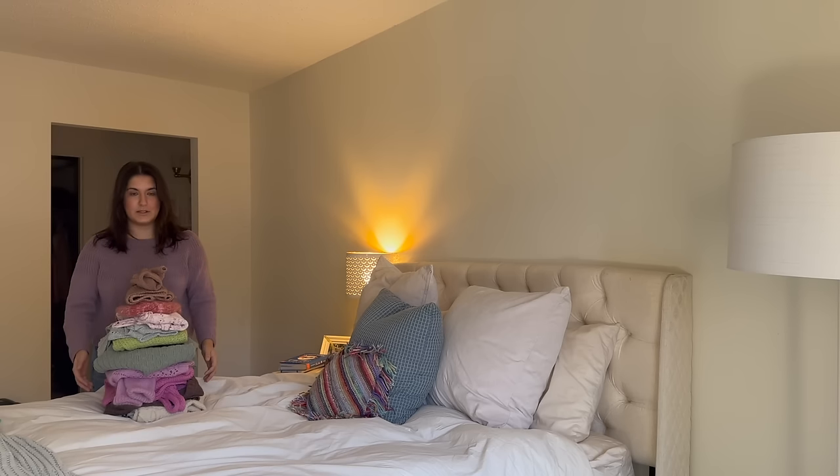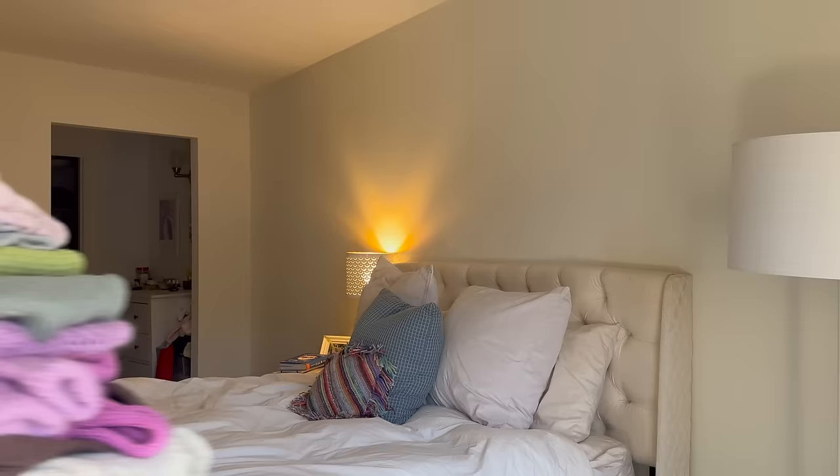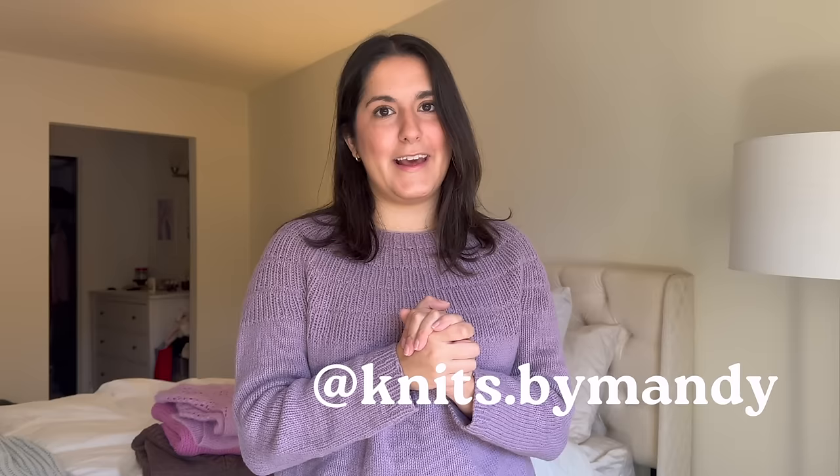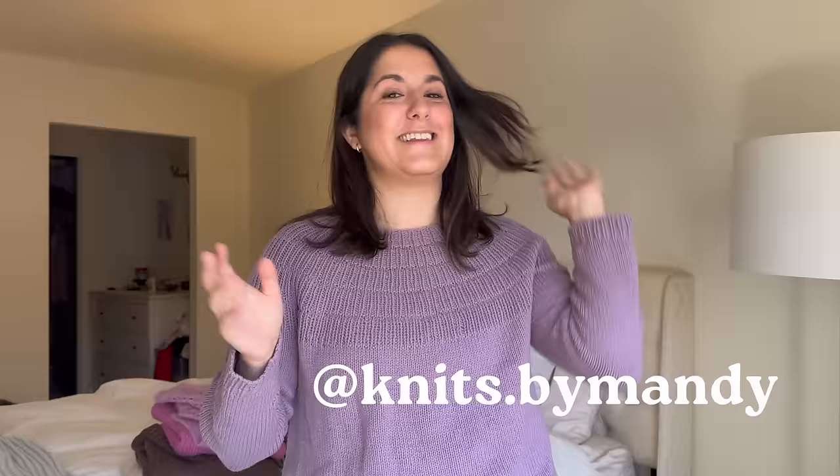I didn't put deodorant on and nothing is sweaty or worse than trying on sweaters — it's in the name. This is my favorite video of the year: everything that I knit in 2023.